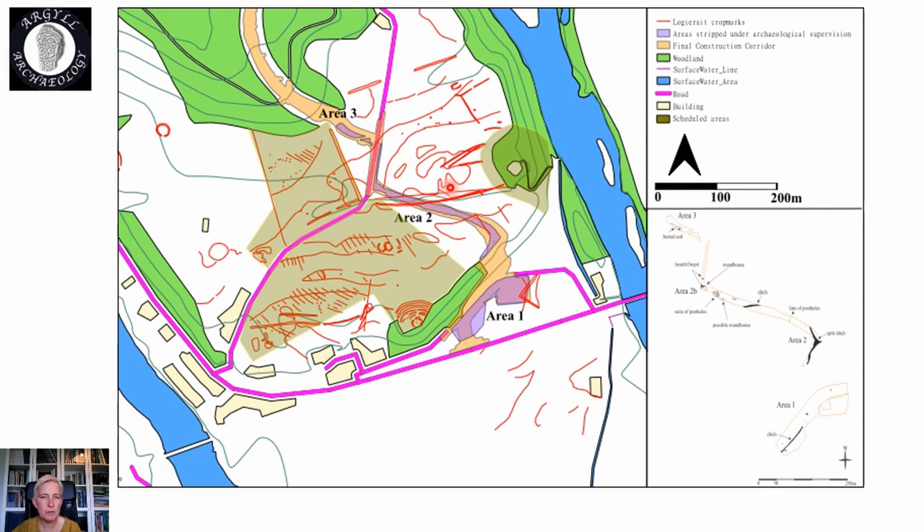Our areas of concentrated archaeological work are: area one shown in purple, area two which runs up here next to the small B road, and area three. This area in here is actually a very steep scarp so we didn't do any archaeological work on it. The areas were stripped under archaeological supervision and at that point we could see the archaeology, so we were given plenty of time to deal with it before the road was constructed.